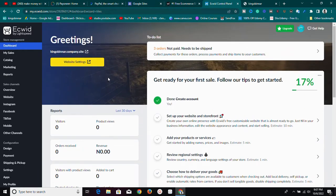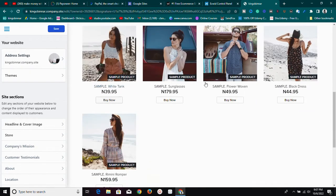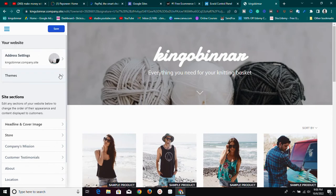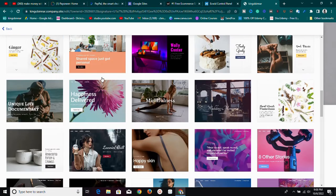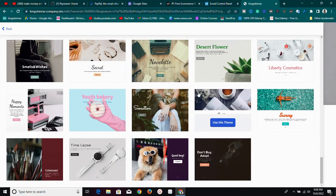With Ecwid, they also allow you to build a free website — a free e-commerce website just like this demo one I created. You can display your products with prices and everything. You can also select themes; they have a whole lot of themes, and you can make use of any of them for free — you don't need to pay anything to use the themes.